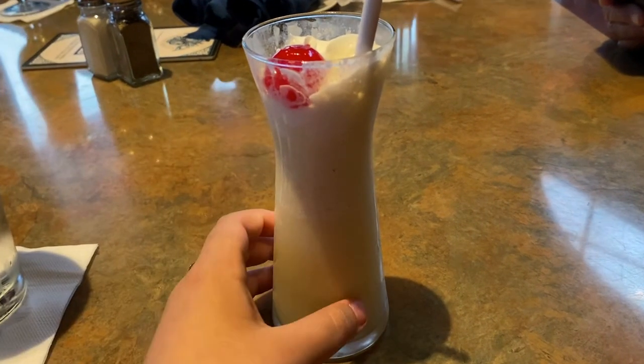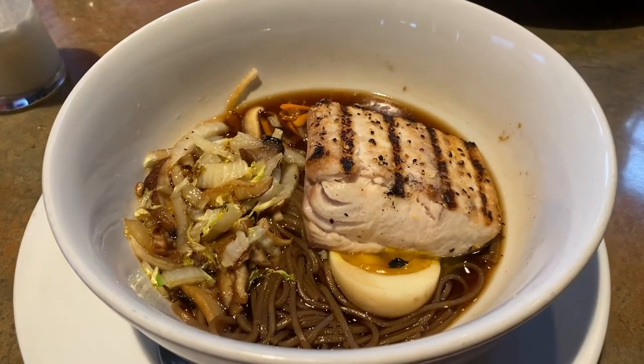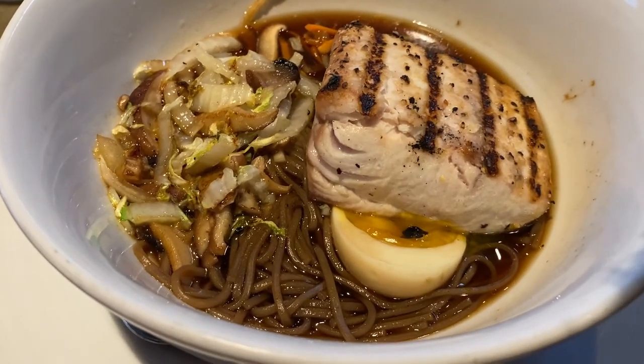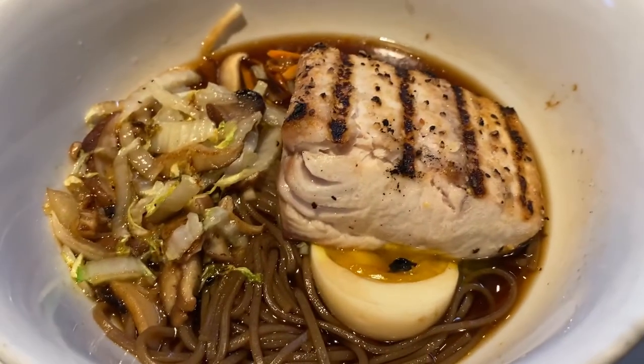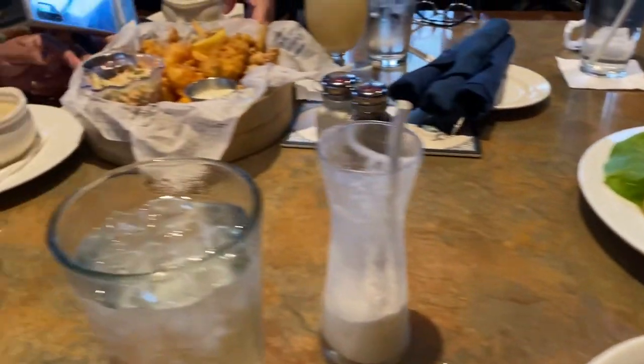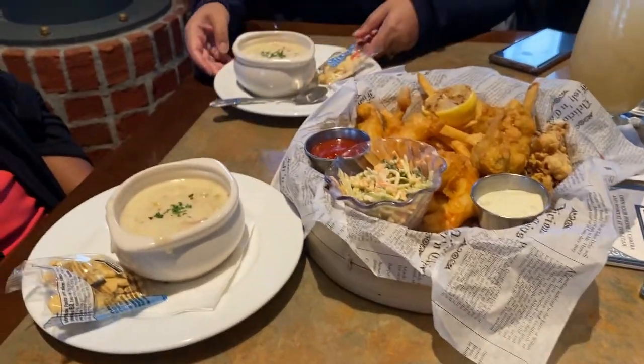Oh wait — there are fish in the aquarium! I love aquariums in restaurants, they're just so lovely to look at. As usual, I got a virgin piña colada to drink. Dinner just arrived — I have the noodle bowl with mahi, edamame, mushrooms, soba noodles, and a soft-boiled egg. My grandfather got the cheeseburger, and my mom and grandmother shared the fisherman's basket plus each had a clam chowder.